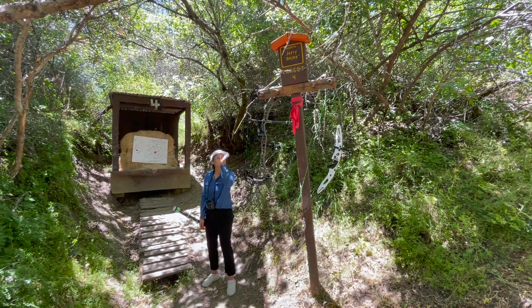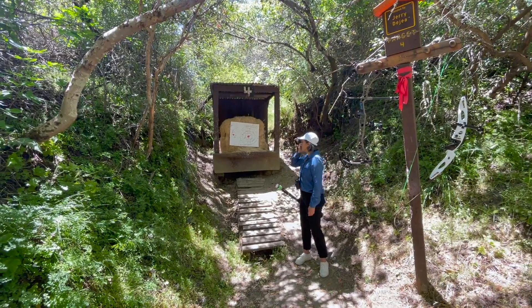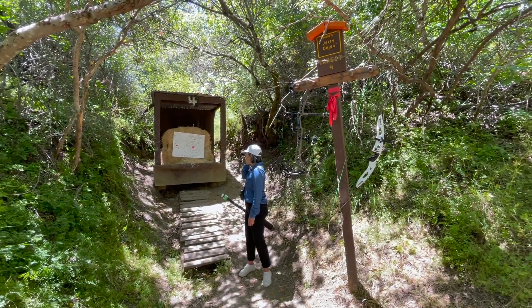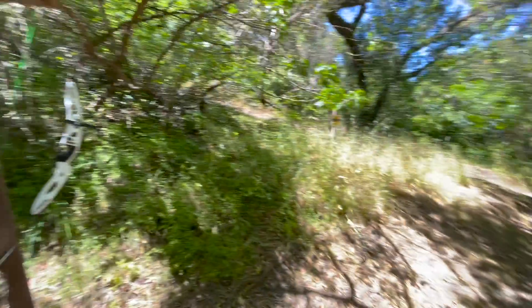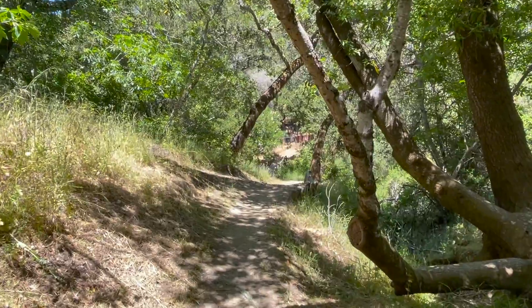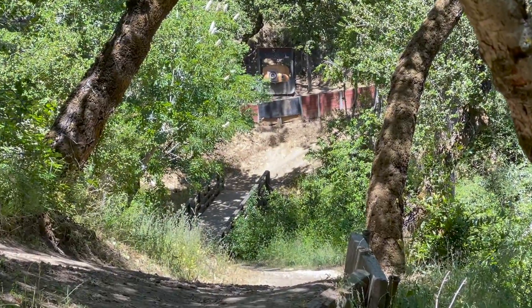We just finished up at target number 4, Stevens Creek 3D Archery Course. Almost sounded like a gun in the background. We did good — got basically in the center ring. And now we're going to walk down the next trail towards target number 5. I can see it up on the hill.